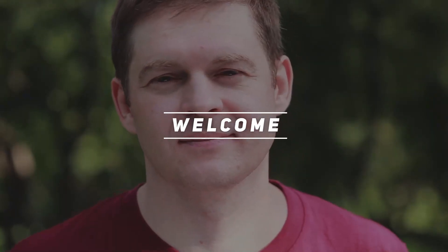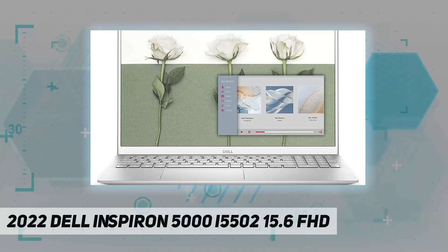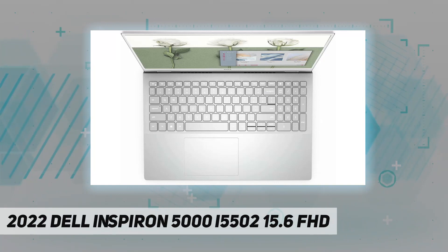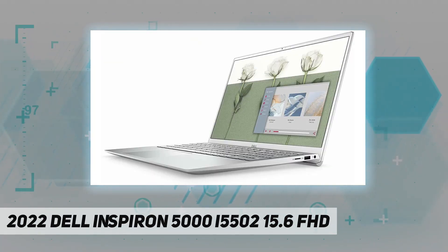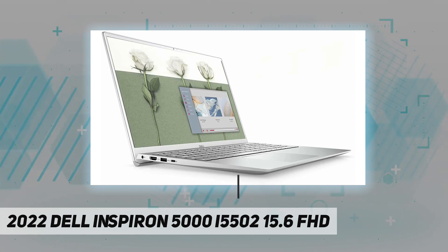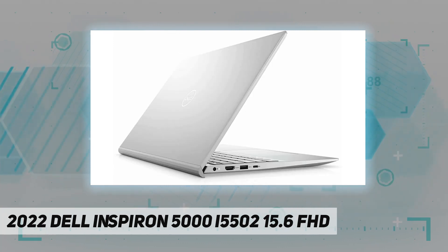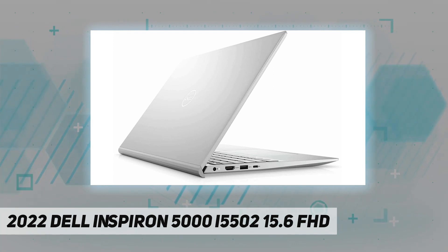Hey, welcome back to my channel. 2022 Dell Inspiron 5000 i5502 — key specifications. PC type: powerful home and business laptop. PC series: Dell Inspiron i5502. Display: 15.6-inch FHD anti-glare LED backlit, non-touch, narrow border WVA display.